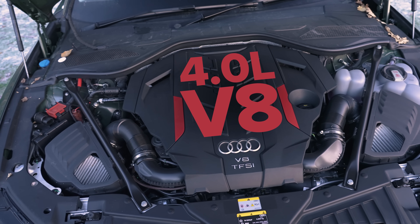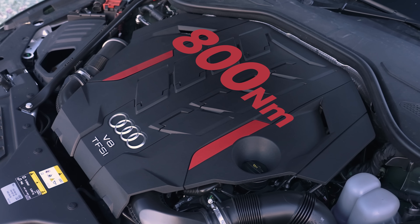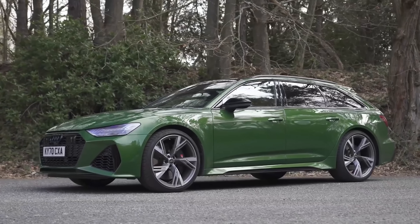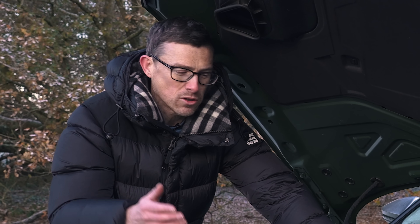The engine itself is a 4-litre twin-turbo V8 that puts out 571 horsepower and 800 newton metres of torque. It drives all four wheels via an eight-speed automatic gearbox. The engine is pretty much the same as you get in the RS6 — it's just got 29 horsepower less, though the torque figure is the same. Anyway, it's got stacks of performance.